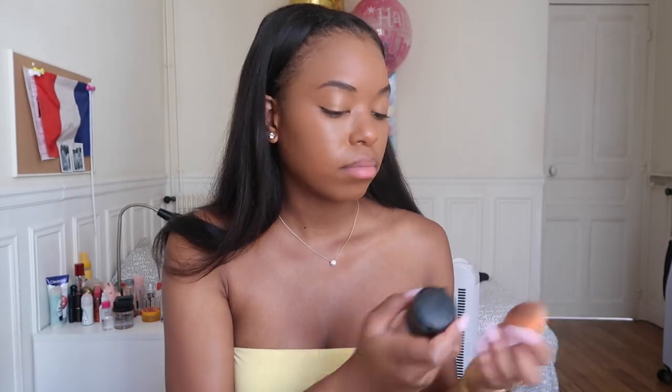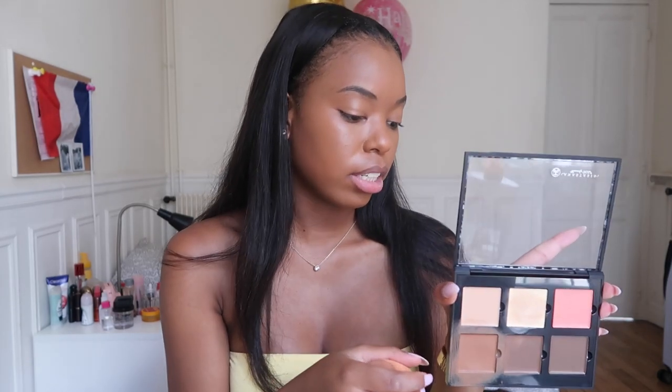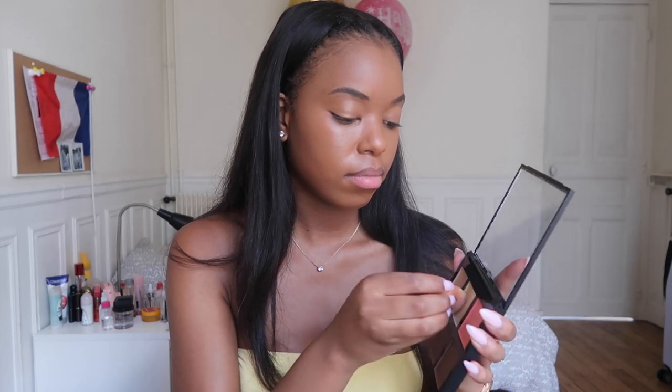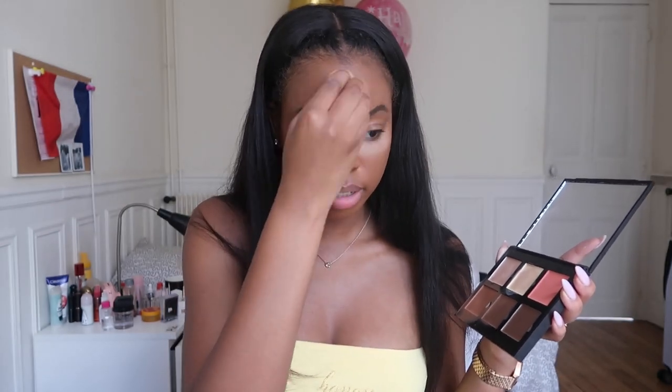Now that that's done, I'm going to take my beauty blender and wet it a little bit with my setting spray. Then I'm going to use the color banana and the color cream to highlight my face, a little bit on my chin, and then take the same brush to blend out the edges a little.